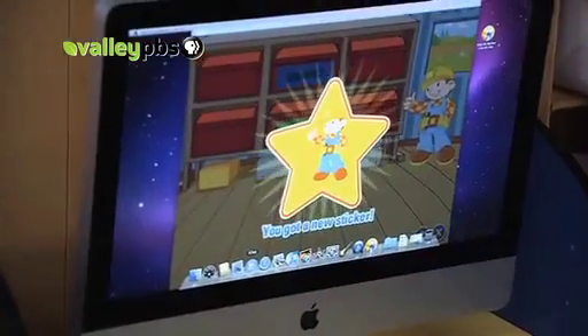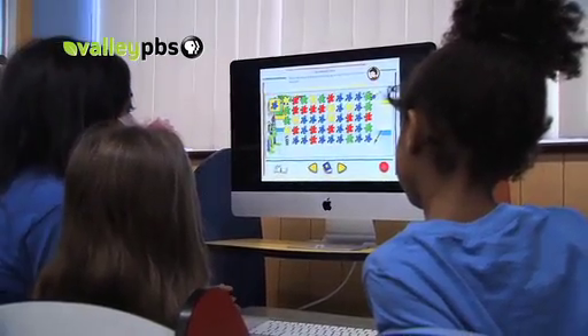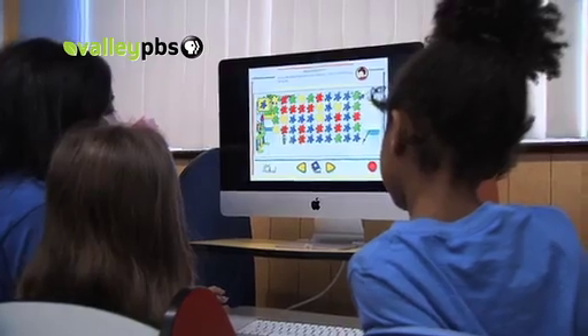Today's computer programs reinforce phonics, language arts, shapes, colors, and simple numbers. They are age-appropriate games that we can switch out. So if we have younger threes working on the computers, we can put in a program that might be a little bit more simple for them to understand.